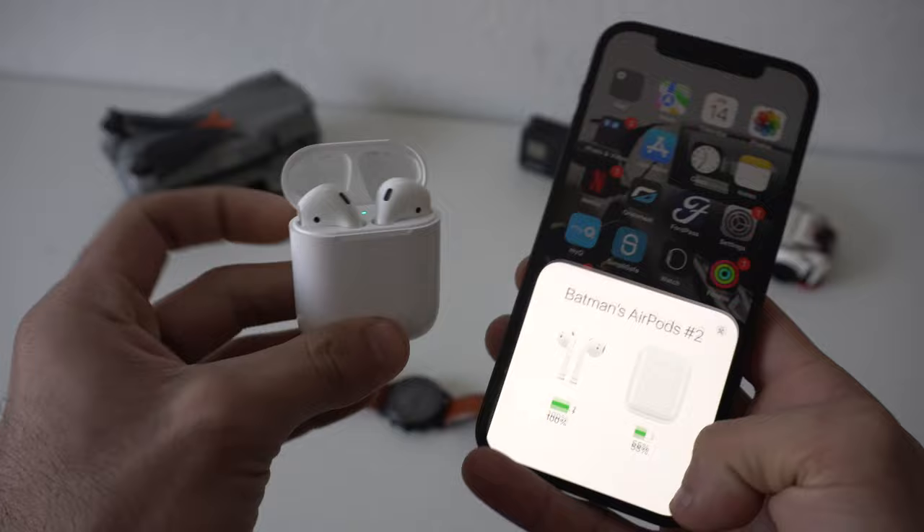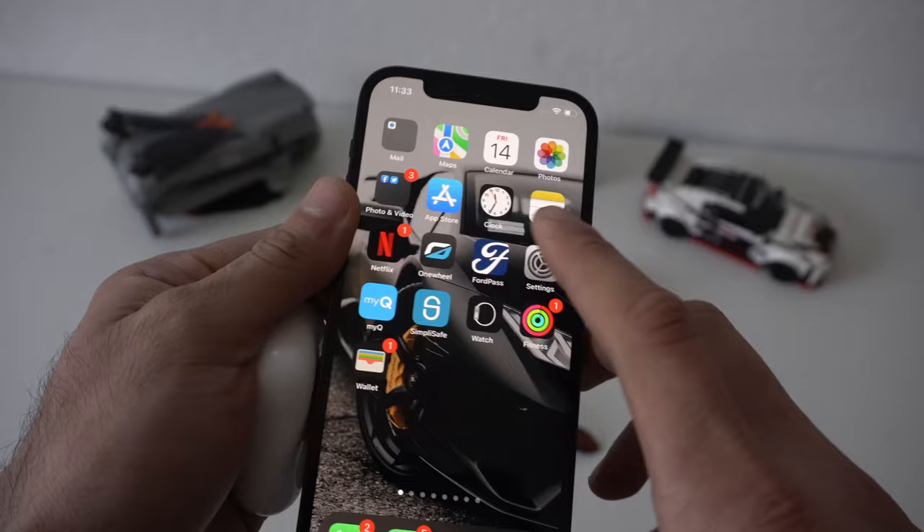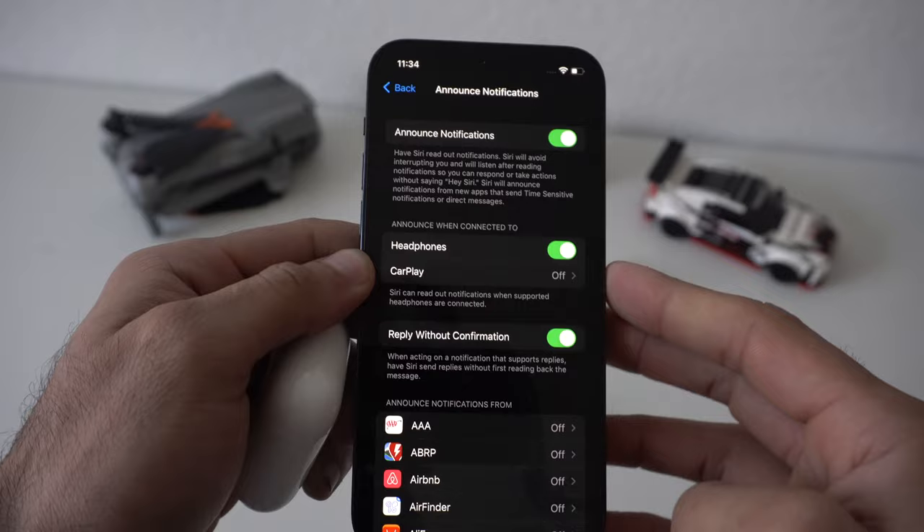If you're working out or you just have your hands full, you can have your AirPods read out loud the notifications through the earbuds. If you'd like to enable this, simply hop into your Settings, scroll into Notifications, and here you'll see Announce Notifications. Go in here to enable and click on Headphones.